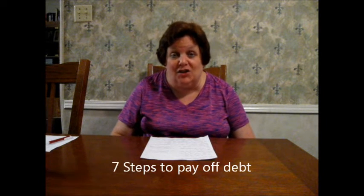Hello everybody, this is Money Mom. Welcome back to this channel. I wanted to talk to you about the seven steps that I have put together about how to pay off debt or meet a financial goal. Let's get started.